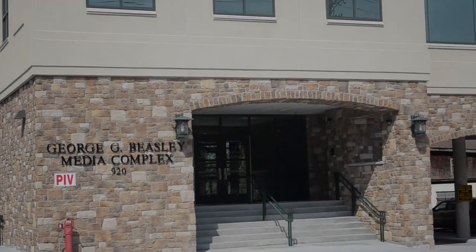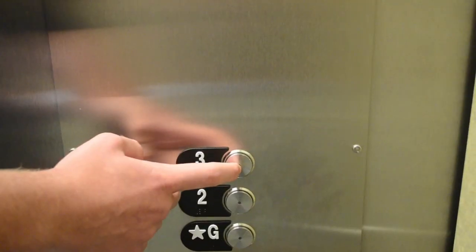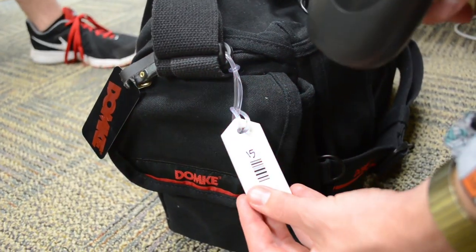The Beasley Media Complex located on River Street offers an equipment service exclusive to communication students. The equipment room is on the third floor, and for students with the necessary insurance, anything can be checked out for up to three days at a time.